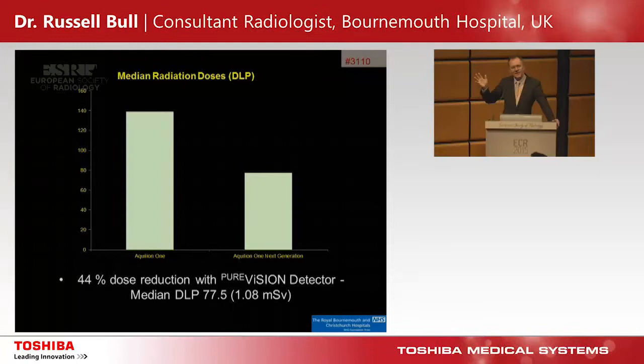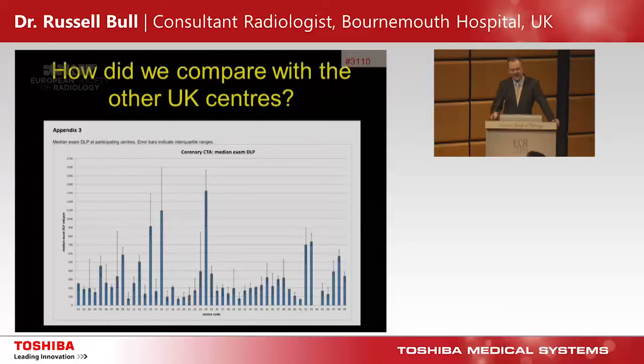The result was rather surprising: we achieved a 44% reduction in radiation dose. Our DLP dropped from 140 to 77.5, and our dose for all comers is now 1.08 millisieverts — just over 1 millisievert for everyone. The data crunching was done by someone else, so we couldn't fix the results. More than a 40% reduction in radiation dose.